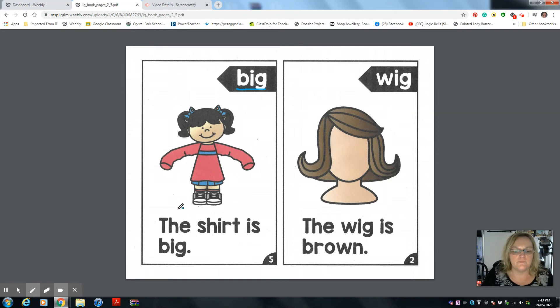So let's read it together: The shirt is big. Let's read it one more time: The shirt is big.